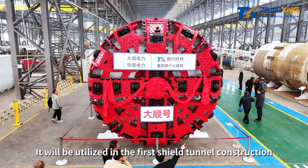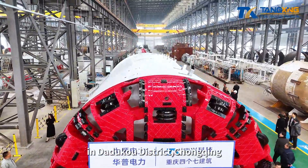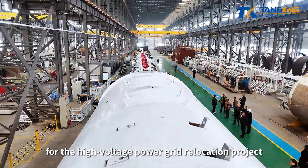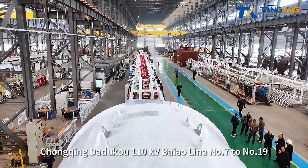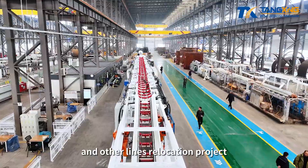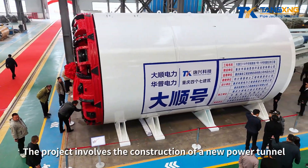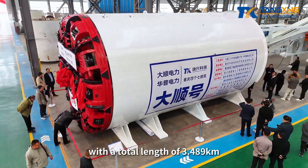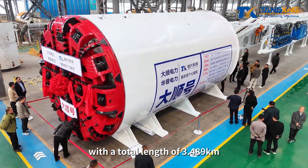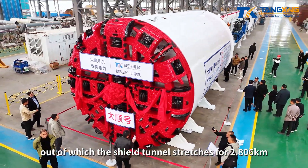It will be utilized in the first shield tunnel construction in Didoku District, Chongqing, for the high-voltage power grid relocation project — the Chongqing-Didoku 110 KV Biao Line No. 7 to No. 19 and other lines relocation project. The project involves the construction of a new power tunnel with a total length of 3.489 km, out of which the shield tunnel stretches for 2.806 km.